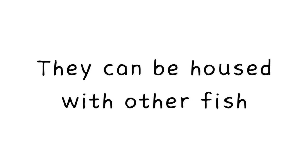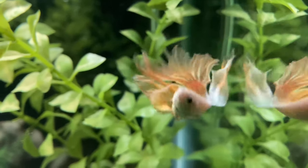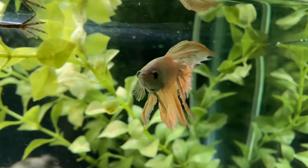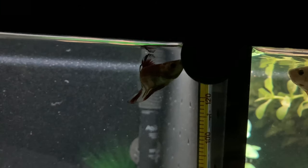Number 3: They can be housed with other fish. Although their name is the Siamese fighting fish, they can be paired with fish that are smaller. I will leave a link to one of my videos and timestamps where I explain betta fish companions.